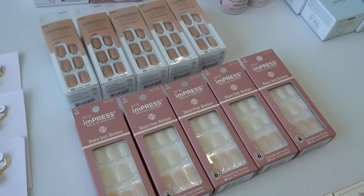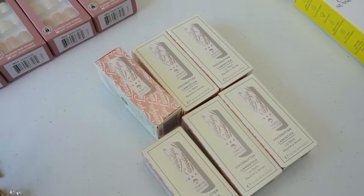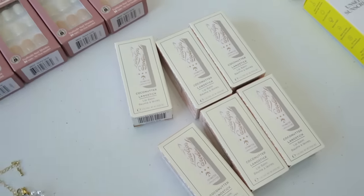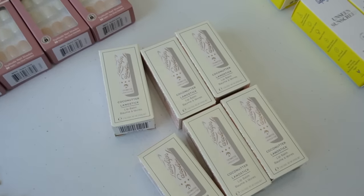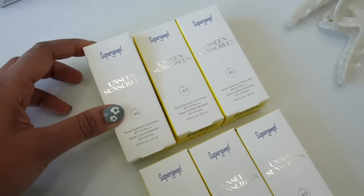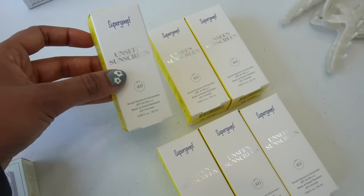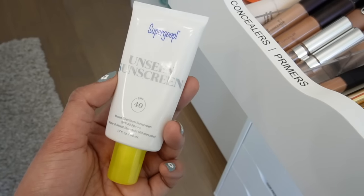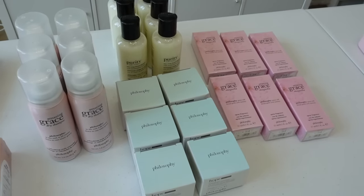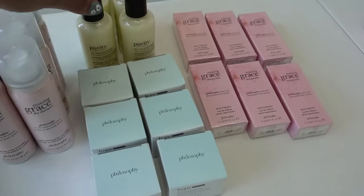Lana Lips carries my favorite lip balm and hand cream — it's the Coco Nutter. It's so moisturizing and just like the best lip balm you'll ever find, so I'm excited to add these to the box as well. Super Goop sent over their Unseen Sunscreen 40 SPF — my favorite sunscreen, I actually have it here with my makeup. Again, best sunscreen ever.